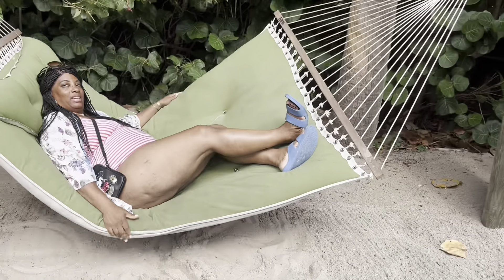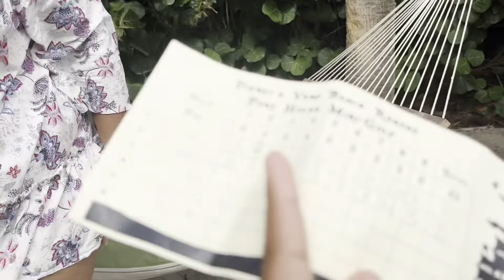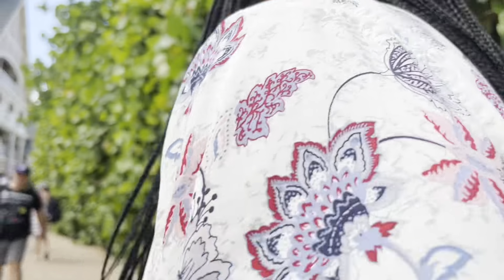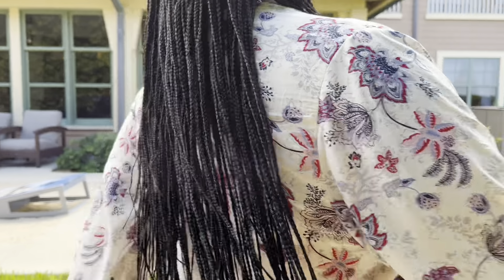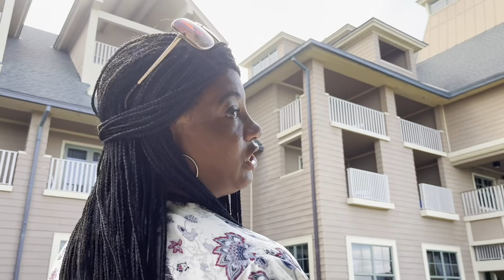I'm only going to be on here for a second because I don't want any bugs on me. There may be bugs on the rest of your mugs, but there ain't no bugs on me. All right, I'm done with that. Here's our golf score — I won! She did win. Okay, we're going to the gift shop, see you later.